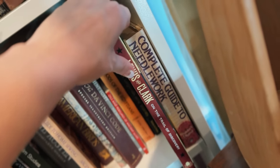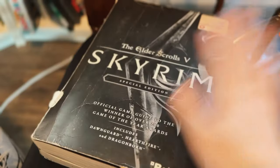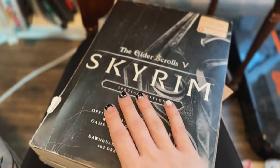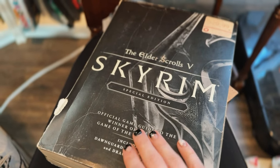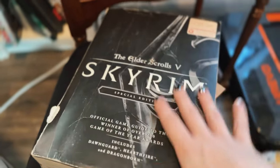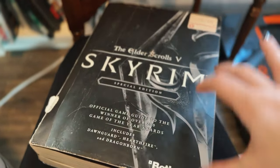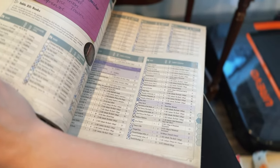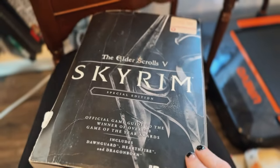Over here, a complete guide to needlework so I can stay up to date on all my stitching. The last shelf is pretty random so I don't really need to show it all, but I do use that shelf to keep my Skyrim official game guide. You can see all the quests, the maps, the characters in this amazing guide. I have used this many a time and you can see I've actually checked off some of the things in here. I love Skyrim.